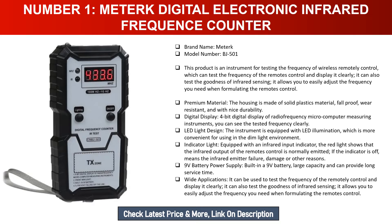The instrument is equipped with LED illumination, making it more convenient for use in dim light environments. It also has an infrared input indicator light — the red light shows that the infrared output of the remote control is normally emitted; if the indicator is off, it means infrared emitter failure, damage, or other reasons. It is powered by a built-in 9V battery with large capacity for long service time. It can be used to test the frequency of remote controls and also test the goodness of infrared sensing.